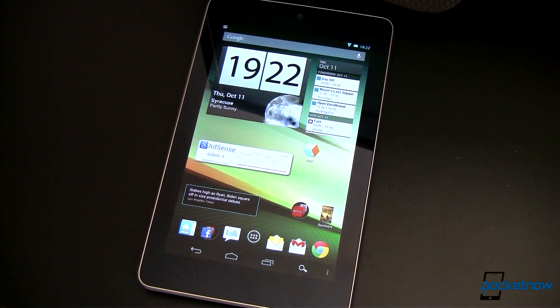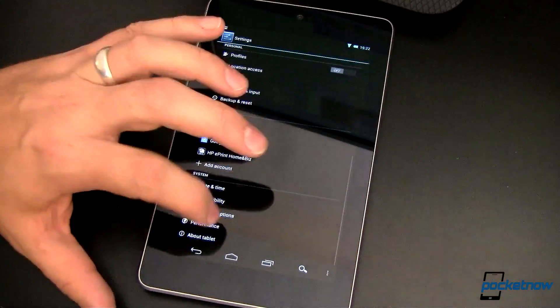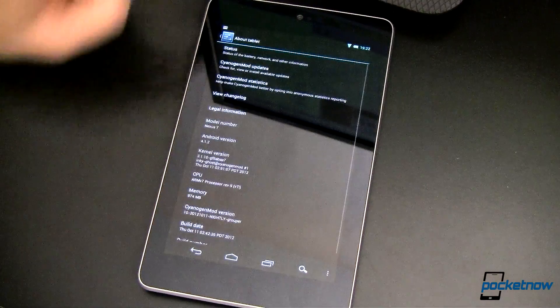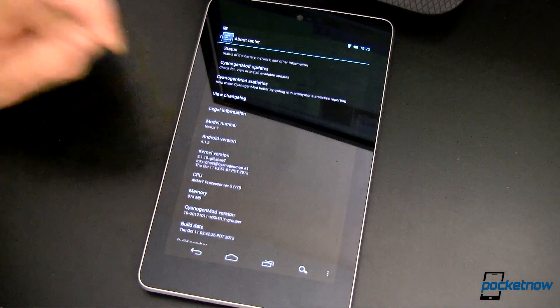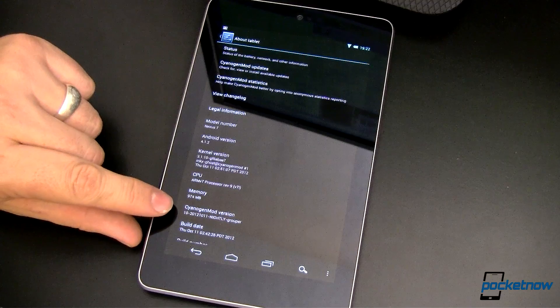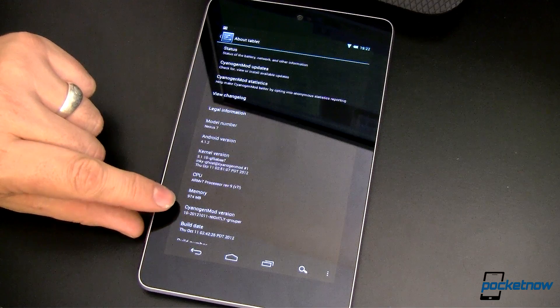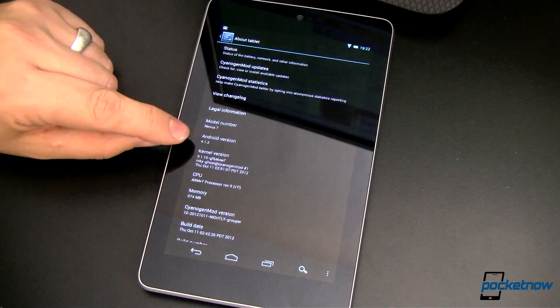This is my Nexus 7, the 8GB variety. Running right here you'll notice this is version 4.1.2. I cheated a little bit — this is a CyanogenMod 10 nightly, the October 11th version. October 10th and above they started integrating the 4.1.2.